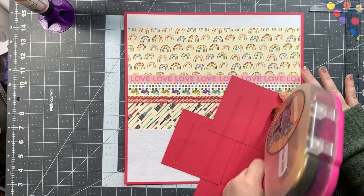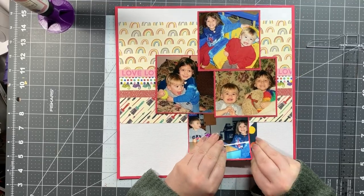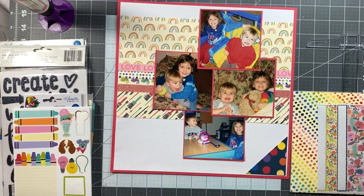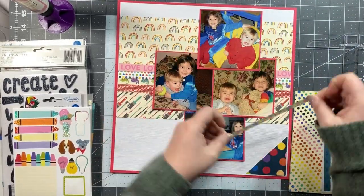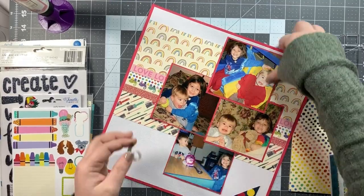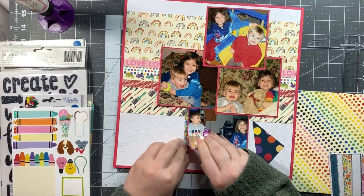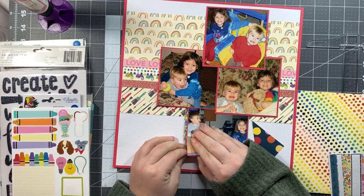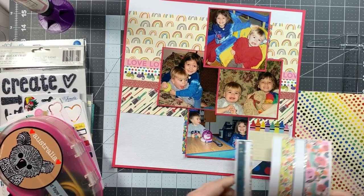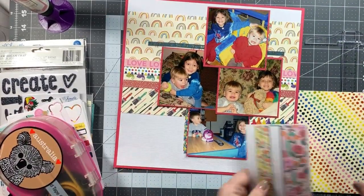I'm finally getting my papers to where I like them and I'm very happy with how this looks — it's very cute. I go back, grab my photos, and get those put down as well. It's not exactly how Scrapping Quebec had hers but it has that same feel. I'm also pulling in this triangle piece of dark blue paper — I had used it for a background cut file and had this triangle left over, so I thought it made a really cute big photo corner. Now it's time to start embellishing, and here's where I really veer off from the original layout.